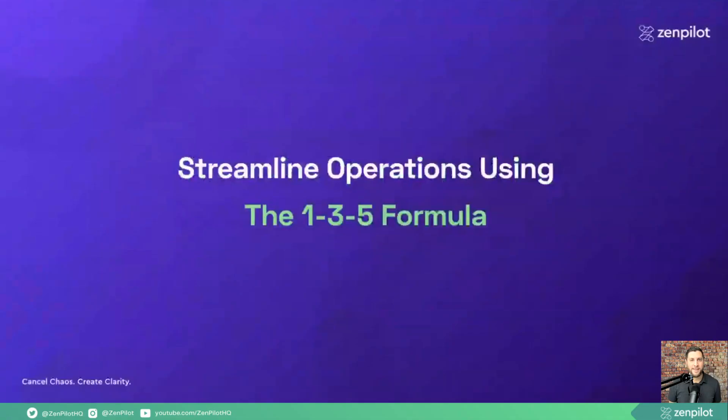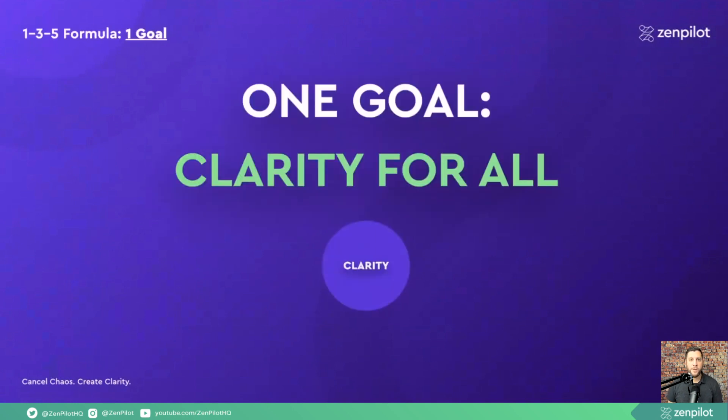Hey, it's Greg here from Zenpilot, and I want to take a minute to share with you the 1-3-5 formula that teams should be using to streamline their operations. These weird numbers all mean something, so I'm going to take you through them one at a time. The first thing we need to start with is our goal, and our goal is to create clarity for everyone. We've had a chance to work with over 2,700 teams over the past nine-plus years, and when you dig and ask the five whys and peel back the onion, you find that most challenges lead back to a lack of clarity.